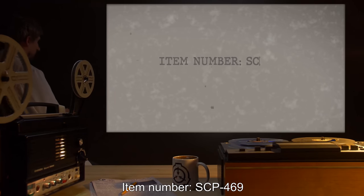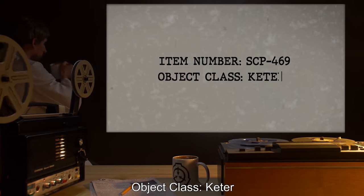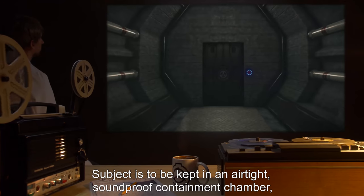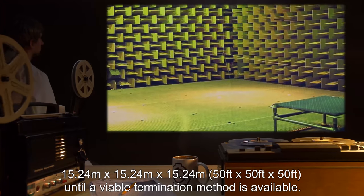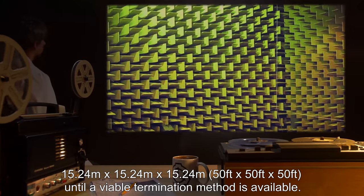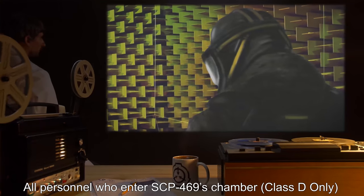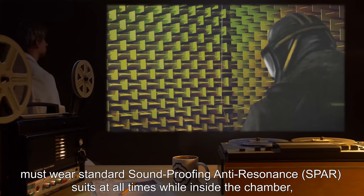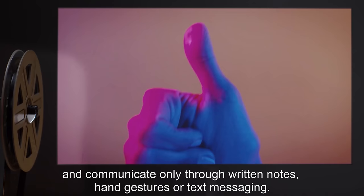Item Number: SCP-469. Object Class: Keter. Special Containment Procedures: Subject is to be kept in an airtight, soundproof containment chamber 15.24 meters by 15.24 meters by 15.24 meters, or 50 feet by 50 feet by 50 feet, until a viable termination method is available. All personnel who enter SCP-469's chamber — Class D only — must wear standard soundproofing anti-resonance (SPAR) suits at all times while inside the chamber.